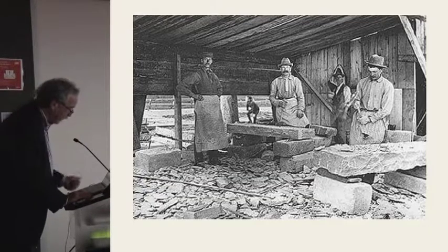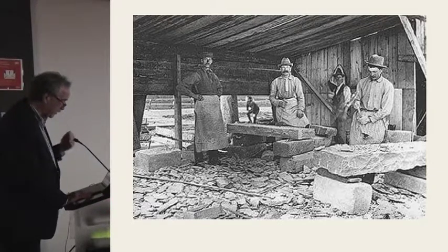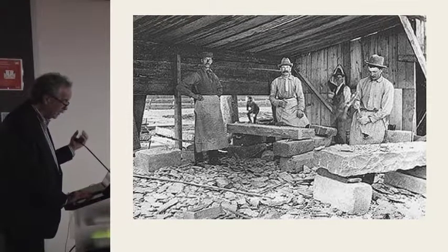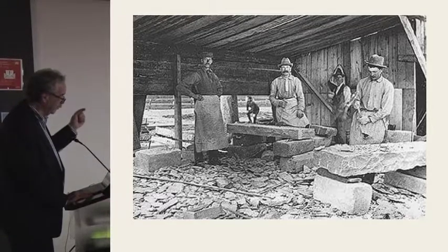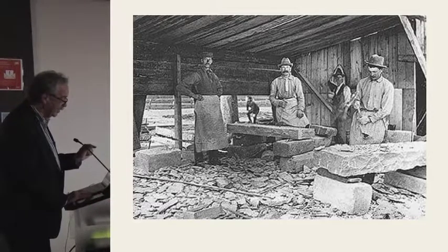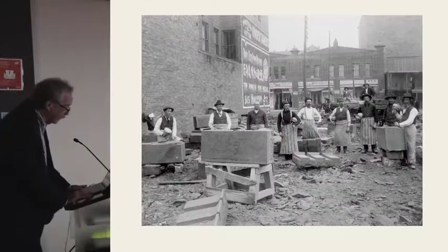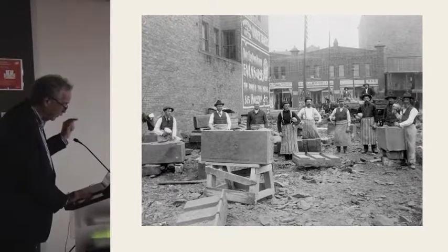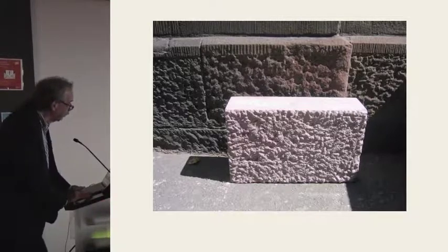Once the stone was out of the ground, it was roughly dressed and set out to season — usually for a year. There was considerable water in the quarries, and brownstone, being somewhat porous, would absorb a lot of quarry water. If that quarry water wasn't naturally extracted from the stone, it stayed in the stone and caused problems. After seasoning, the stone would be brought to the site for final dressing. Typically the brownstone was installed on buildings at five to six inches thick.